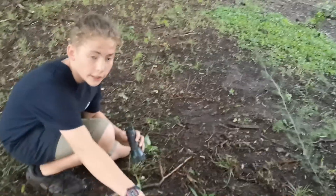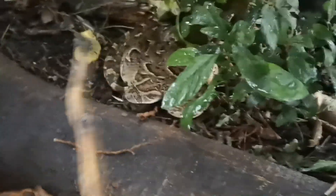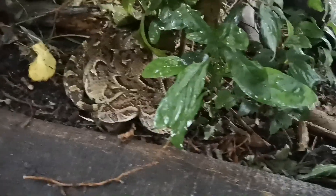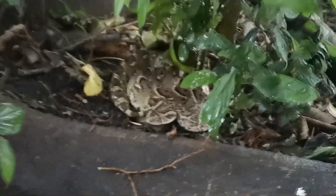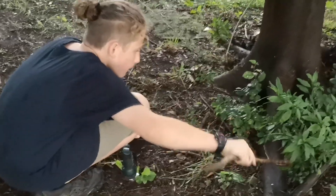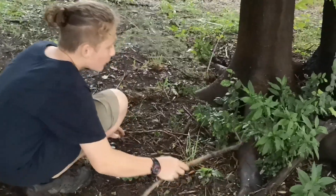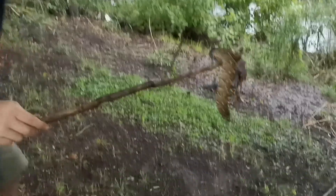There's a puff adder right over here! He's in a striking position so just stay your distance. Look right over there — he's camouflaging as he should in his natural habitat. Let me get him out of here so I can show him a little bit closer. Let's get him on this green grass.